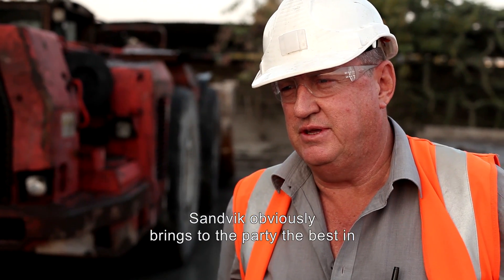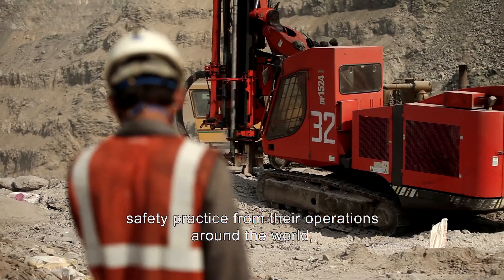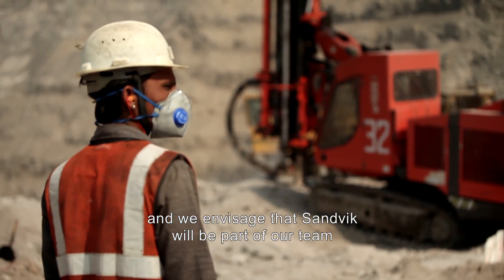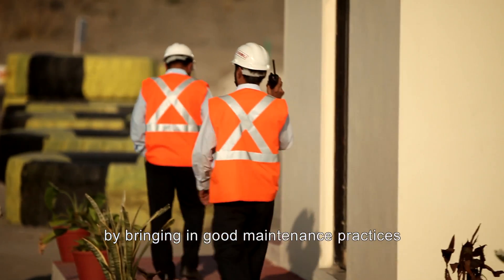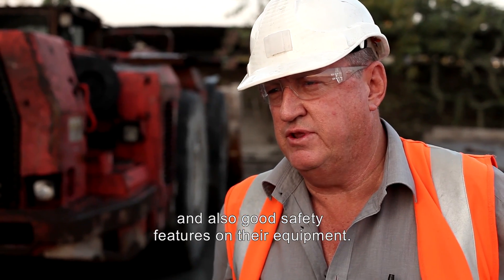Sandvik obviously brings to the party the best in safety practices from their operations around the world. We envisage that Sandvik will be part of our team by bringing in good maintenance practices and also good safety features on the equipment.